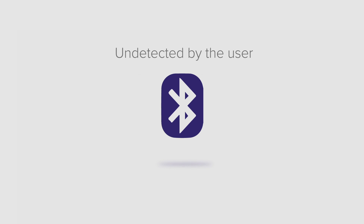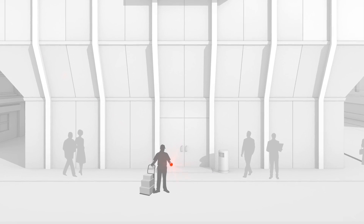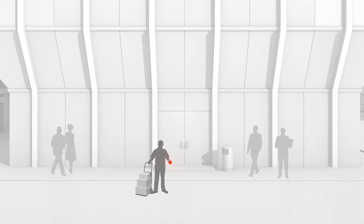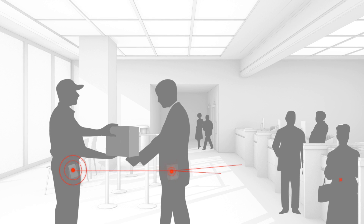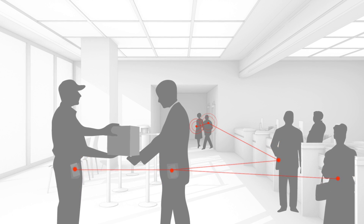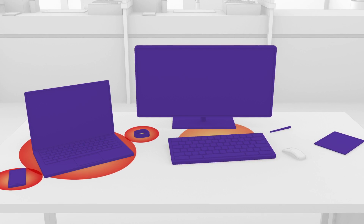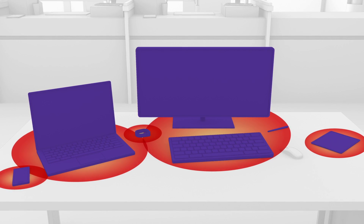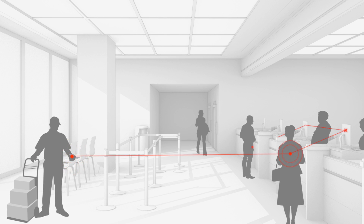What would a BlueBorne attack look like? Imagine a delivery person with an infected device. He drops off packages at a bank, which is typically a very secure location. But with BlueBorne, the infected device can connect to and infect any other device around it via Bluetooth, such as a smartphone, smartwatch, laptop, or any other Bluetooth-enabled device. It can infect the customers or workers in the bank, even the bank's system, if their Bluetooth is active.